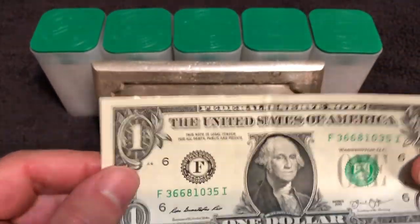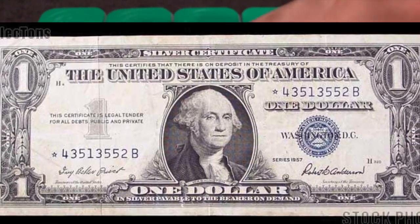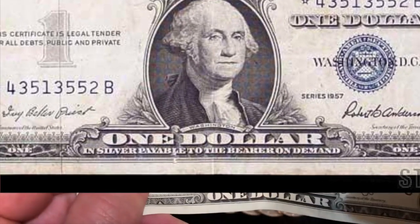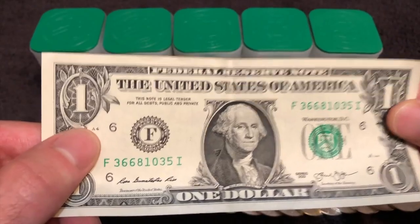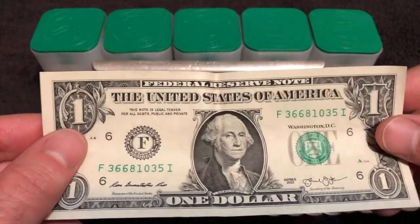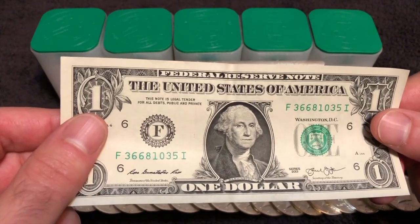Back in the early 20th century this would have been a silver certificate — I don't own one so I can't show you — but on the top where it says Federal Reserve note, it would have said silver certificate. It would have been redeemable at the United States Treasury for one silver dollar. The Federal Reserve started printing their own currency, Federal Reserve notes, and they made it look exactly like the existing silver certificates and United States Treasury notes. This is counterfeit. They purposely made this bill look exactly like the silver certificates so the general population wouldn't know the difference.